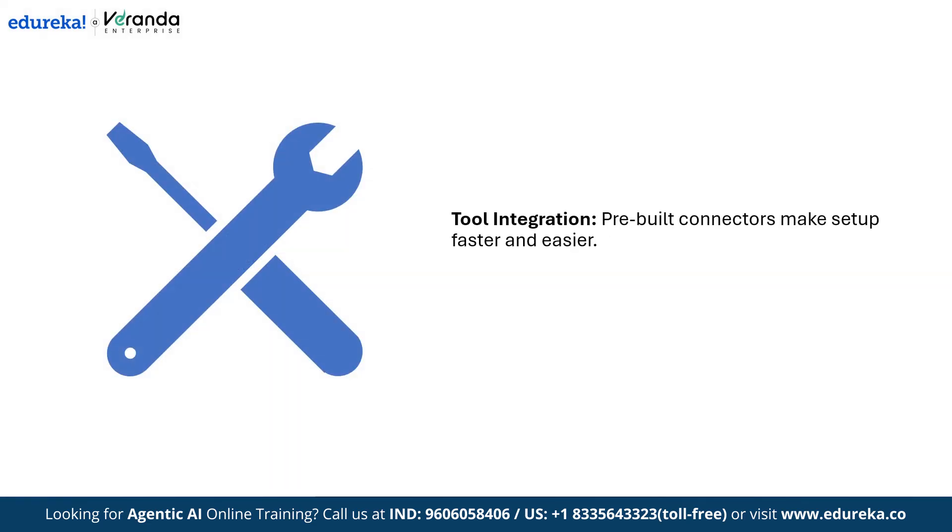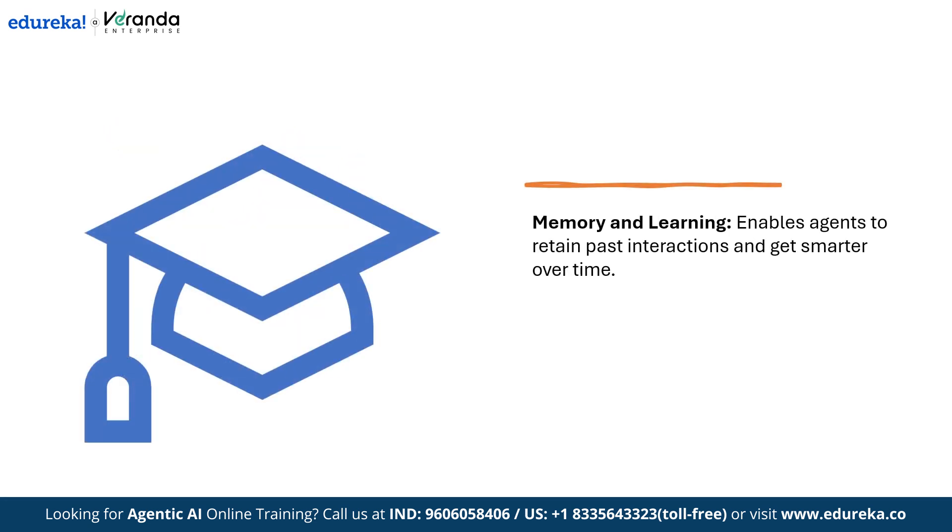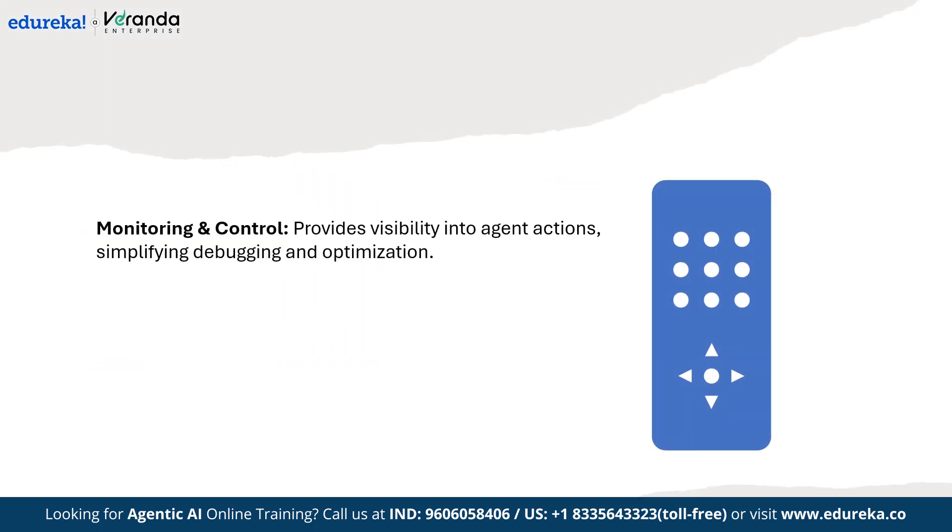Additional features include tool integration, where pre-built connectors make setup faster and easier; memory and learning, which allows agents to remember past interactions and improve over time; and monitoring and control, which gives visibility into what the agent is doing, making it easier to debug and optimize. In short, the framework gives the foundation so you can focus on building intelligence instead of worrying about infrastructure.